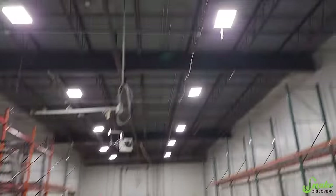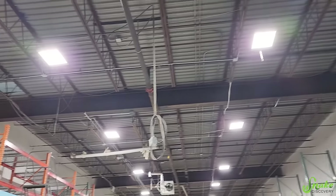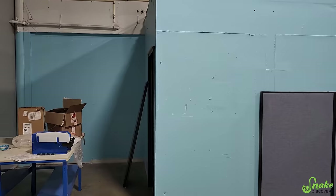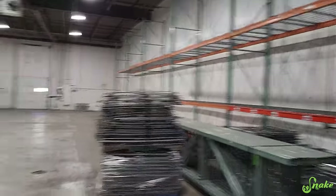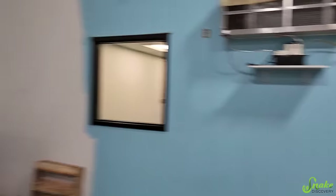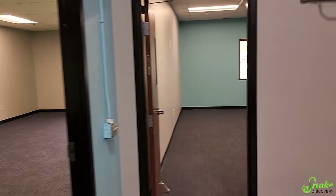They redid all the lights — those are all brand new, and I think those are LEDs. There's shelving, and we can move all that stuff back into that room. They still have a little bit more to paint — that wall still needs to be done. But other than that, this is done and we can move in.